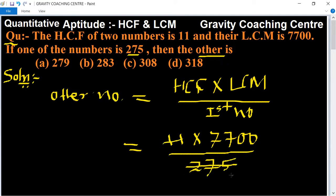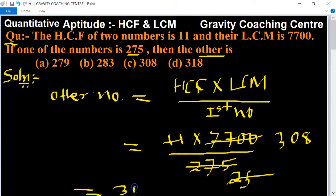Cancelling by 11 gives 25, and cancelling by 25 gives 308. So 308 is the answer — option C is the right answer.